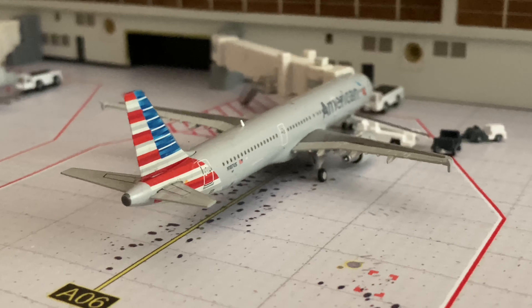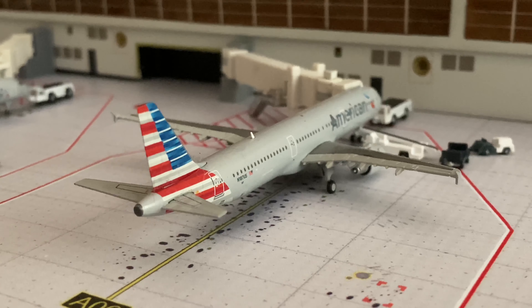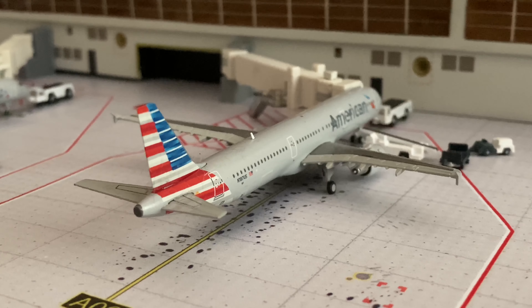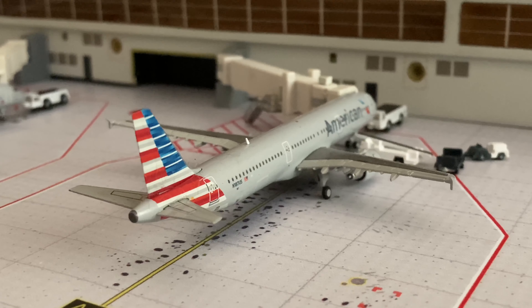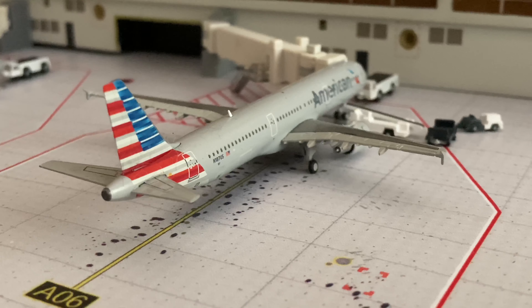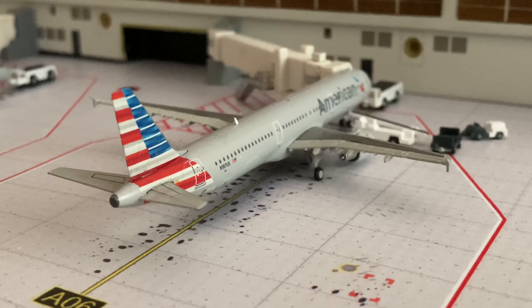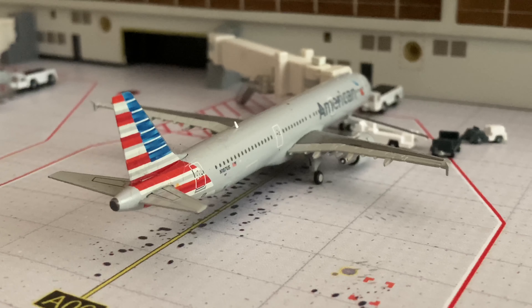Here's an A321 - I call it the ghetto A321, it's just the awful one. I keep it because it helps me with my A321 flights. I did finally get the A321 CFM models and I really want to compare - I'll do that in a video, comparing the engine sizes to educate people on how CFM should look on modern 1:400 planes, and not to be fooled by Gemini Jets 1:400 CFMs because they are awful. This one is operating flight 2196 with service to Detroit.